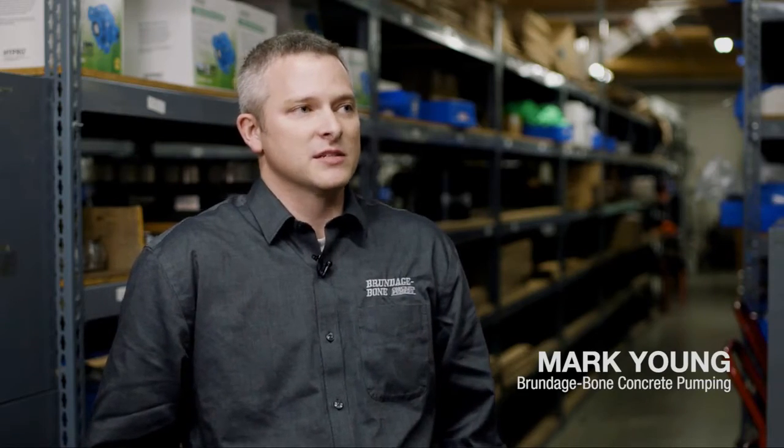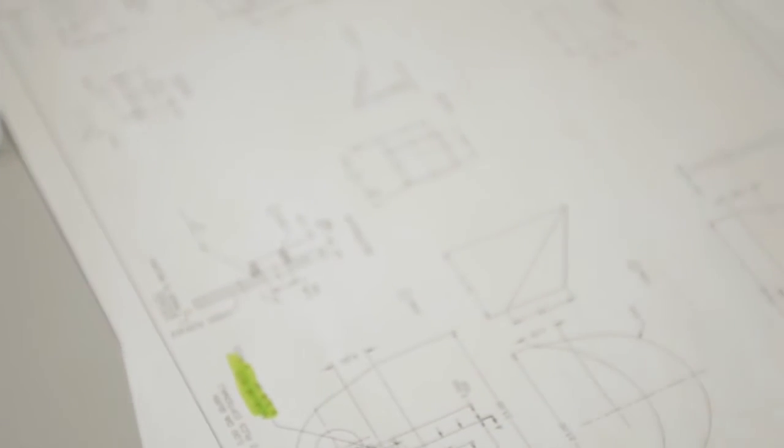Seeing the research and development facility that Putzmeister has blew us away. They're thinking of small details, they're thinking of the big details, and they're testing it all — and it's very impressive. A strong product with a strong name: from pumping concrete to structural to electrical to engineering aspects, they covered all aspects of it in the R&D center today.